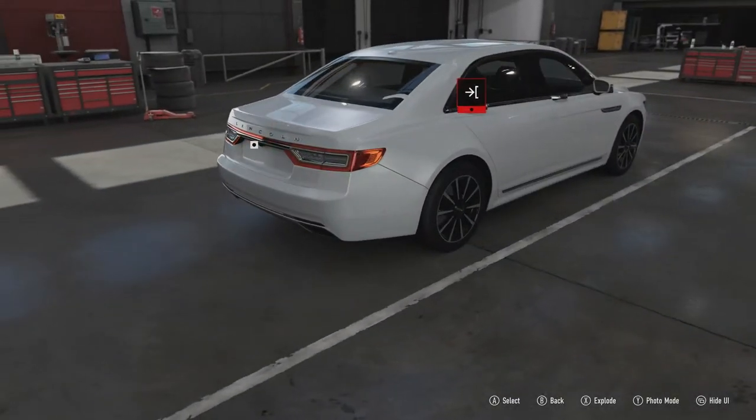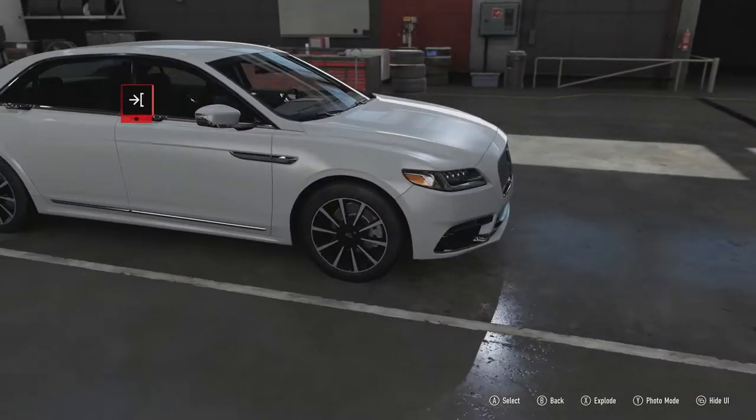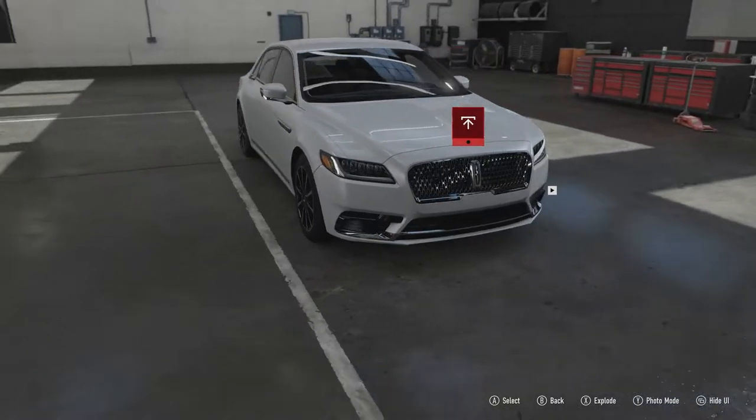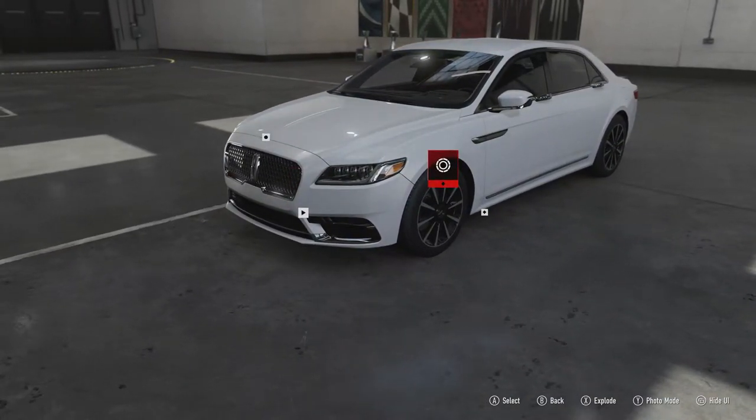Obviously Lincoln is owned by Ford, which is why this car is based on the Ford Taurus or the Ford Mondeo — it's basically the same platform. There are some things to like about this car and then there's plenty of things not to like about this car.